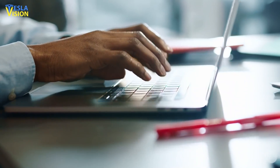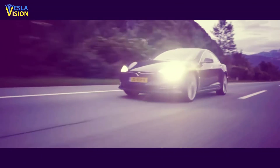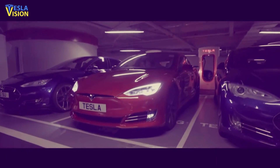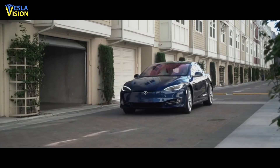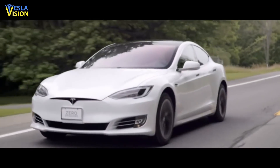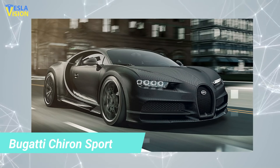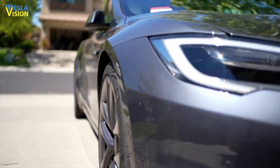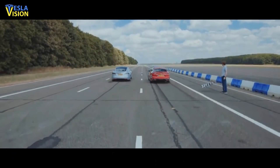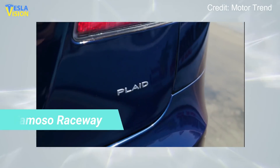According to the EPA's website, the Plaid is getting a range of 348 miles per single charge, which is impressive considering it's a large four-door family sedan with world-class performance. Recently it broke the record for the quickest quarter-mile drag in the world, humbling the previously crowned Bugatti Chiron Sport with a time of 9.4 seconds and a top speed of 158 miles per hour. The refreshed premium sedan also ran a 9.247 with a top speed of 152.09 miles per hour at Famosa Raceway near Bakersfield, California.